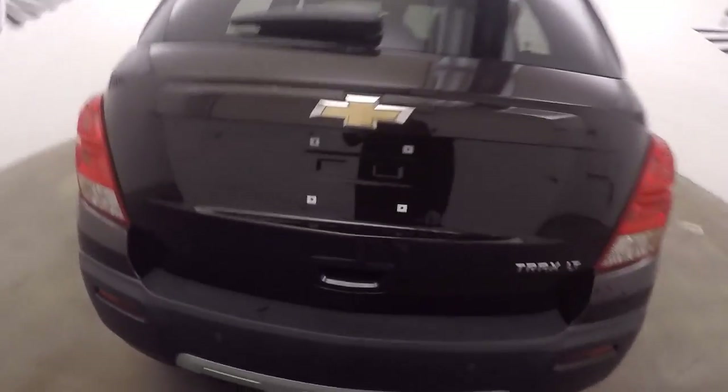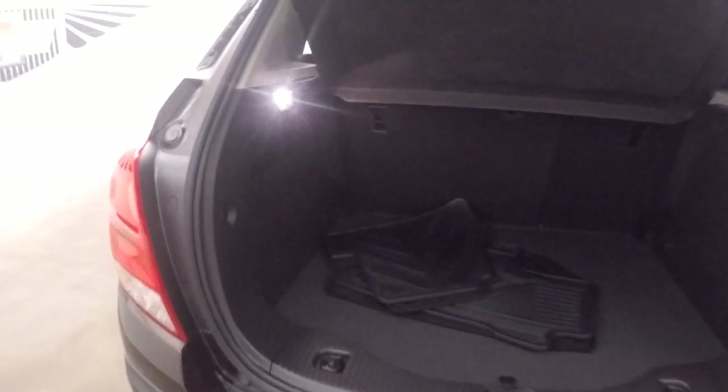Come around to the back. Nice cargo space. Everything's in great shape on this vehicle.